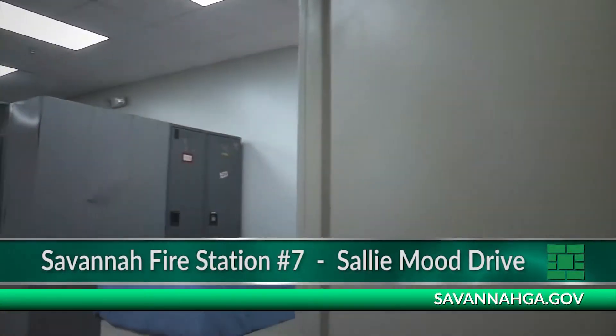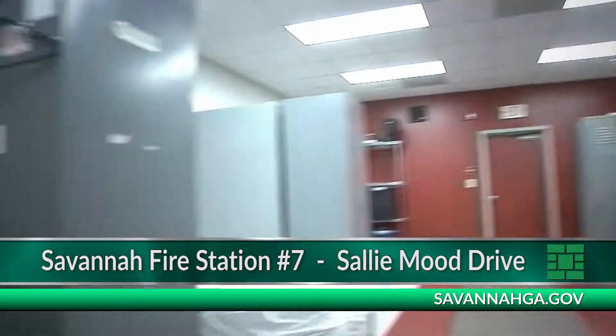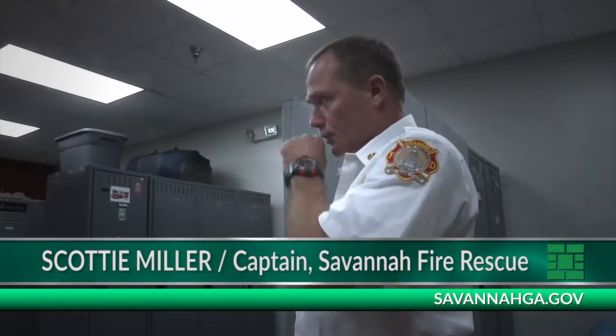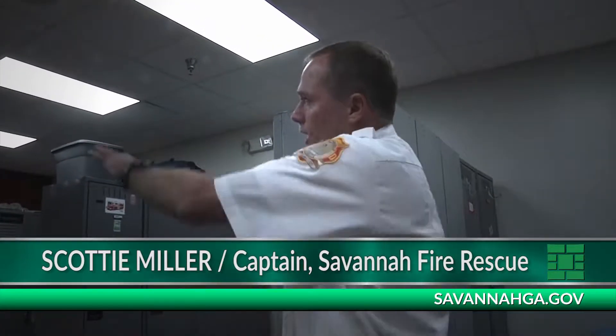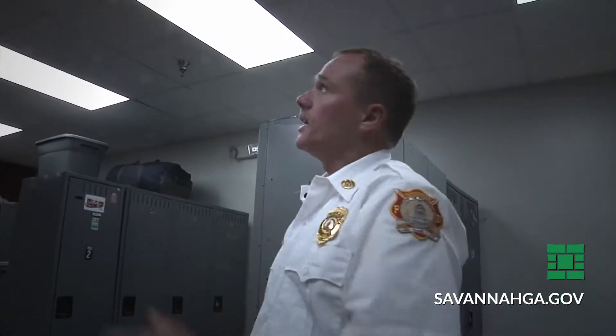We're here at Station 7. We've had some remodels. That's Captain Scotty Miller taking us on a tour of Station 7 on Sally Mood Drive. We've got new floors, they've put up some cabinets for us, they've repainted, and all the lights around the whole station are LED lighting.